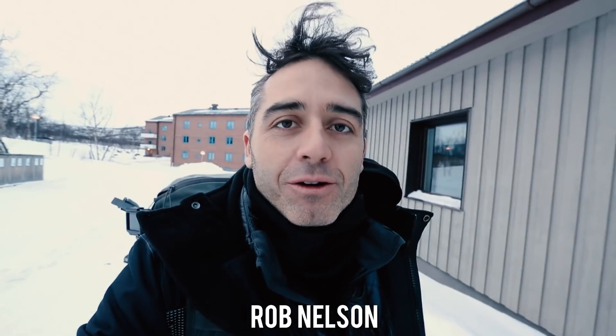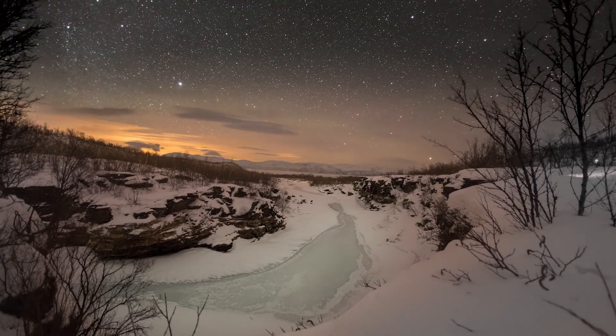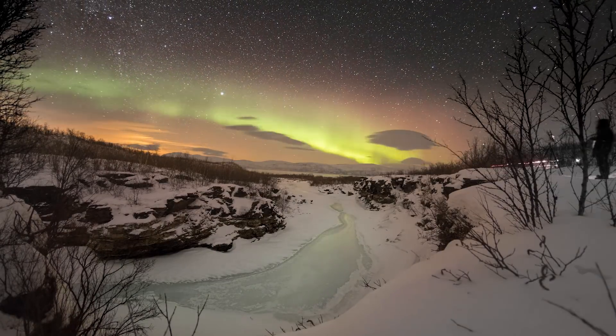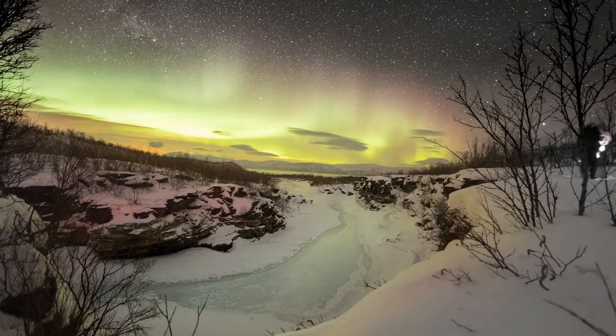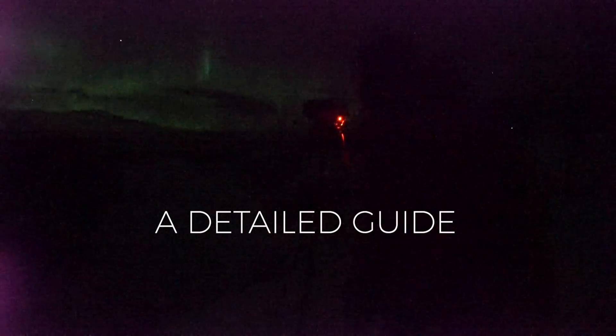We're going to show you today how you might go about trying to film the northern lights. Oh my god! Oh my goodness! It's like dancing around. It's amazing! This is where it's supposed to be. Super bright. I can see it on the video, Jonas.